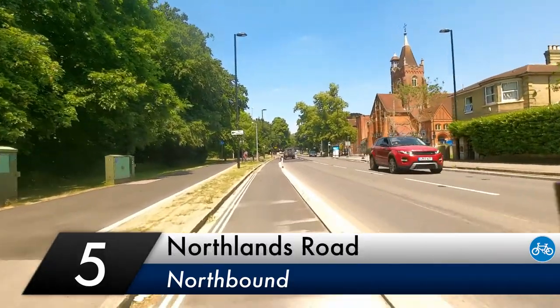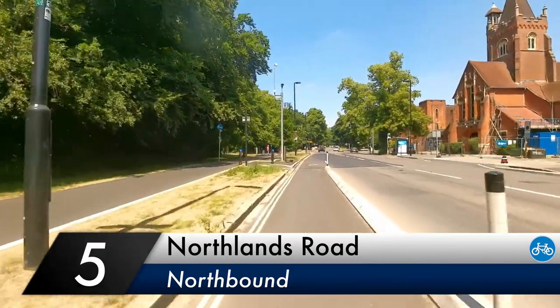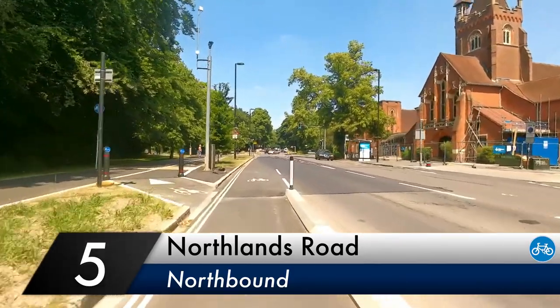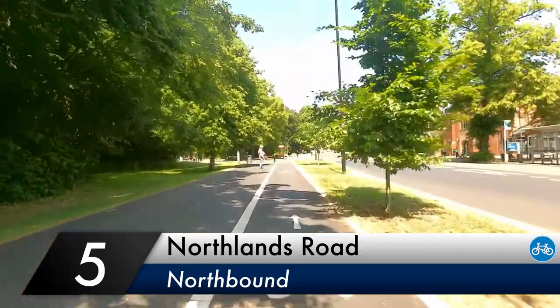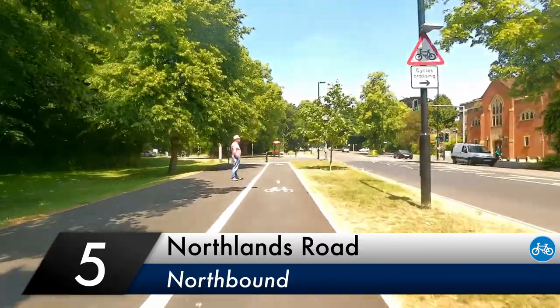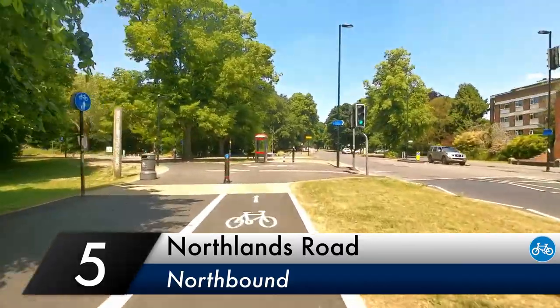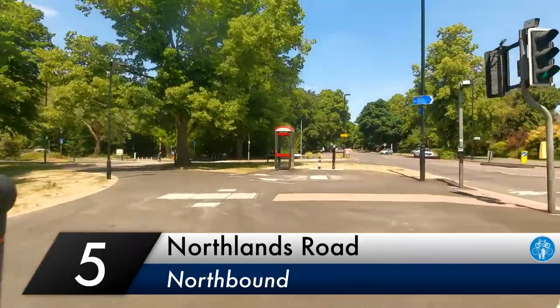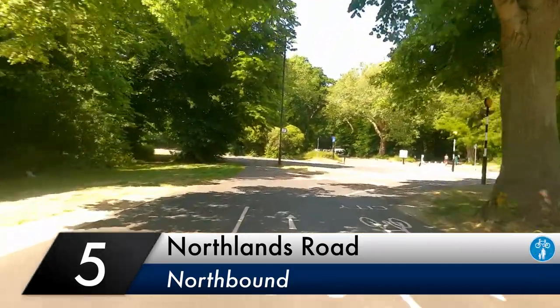Approaching Northlands Road, we have the option to rejoin the road, or to split off to the left towards Southampton Common. Presumably the on-road direction will become segregated in Phase 3 of this project. As we get closer to the common, we have a new Tiger Crossing replacing a traffic island, giving pedestrians and cyclists priority when crossing.